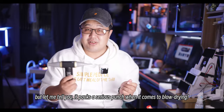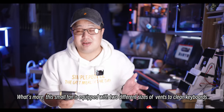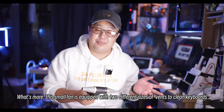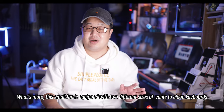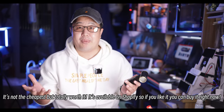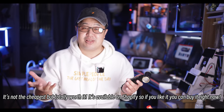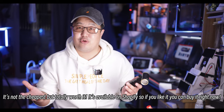It's incredibly versatile and there's no way anyone wouldn't absolutely love it. What's more, this small fan is equipped with two different sizes of vents to clean keyboards, seats, or other things. And now the cheapest — but totally worth it — option is available on Shopify, so if you like it you can buy it right now.